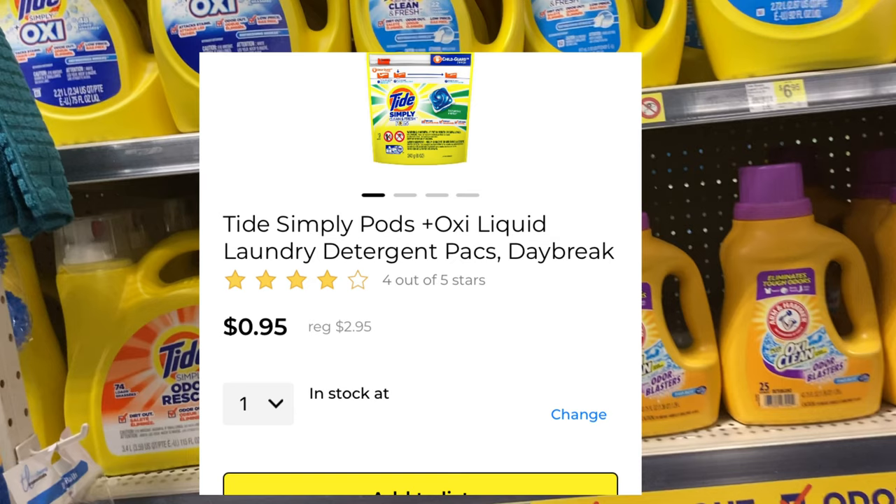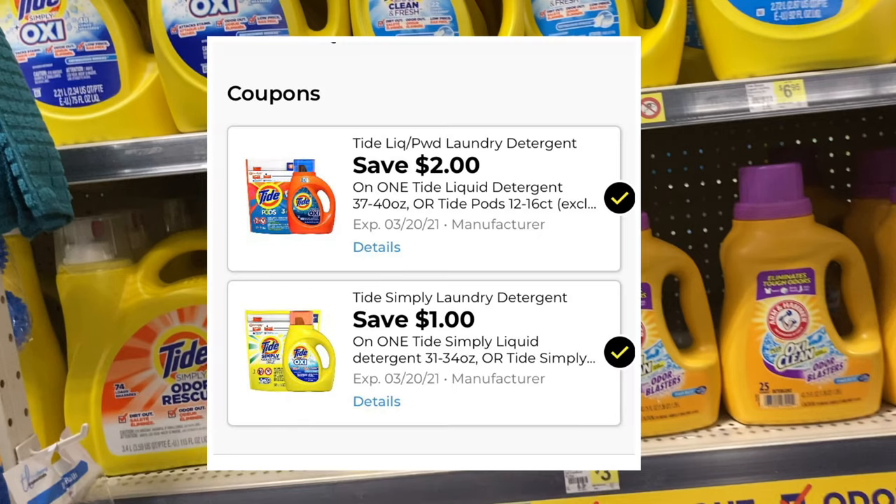Another deal I wanted to mention is on the Tide pods. My store was out of stock so I'm going to put it up on the screen for you. We still have the $2 Tide digital coupon that is glitching on the pods to make them only $0.95. The $1 off Tide Simply coupon also works for those. If you get the Tide pods and the Tide Simply, you would need to ring up the Tide pods first in order for the $2 coupon to attach to that, and then let the $1 coupon attach to the Tide Simply liquid detergent.